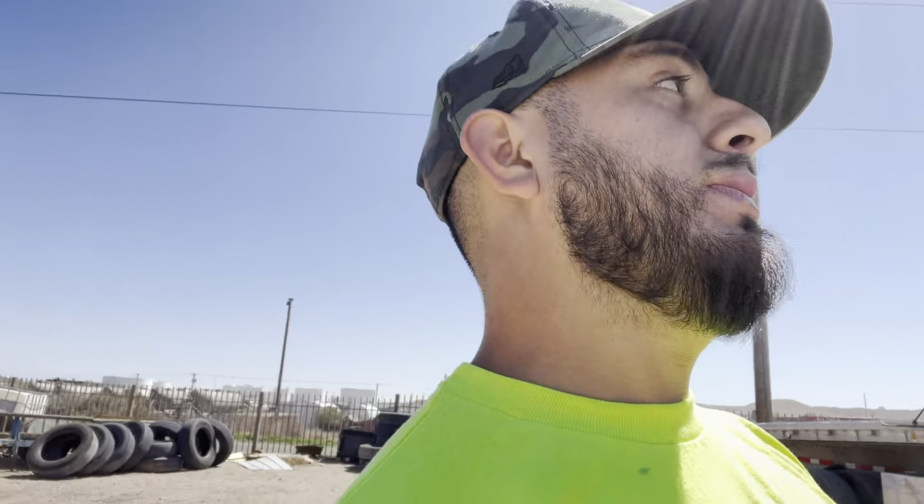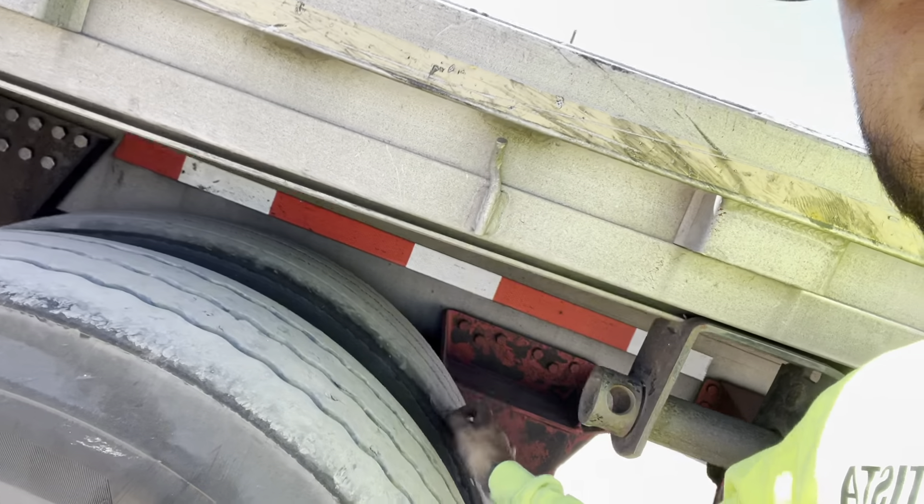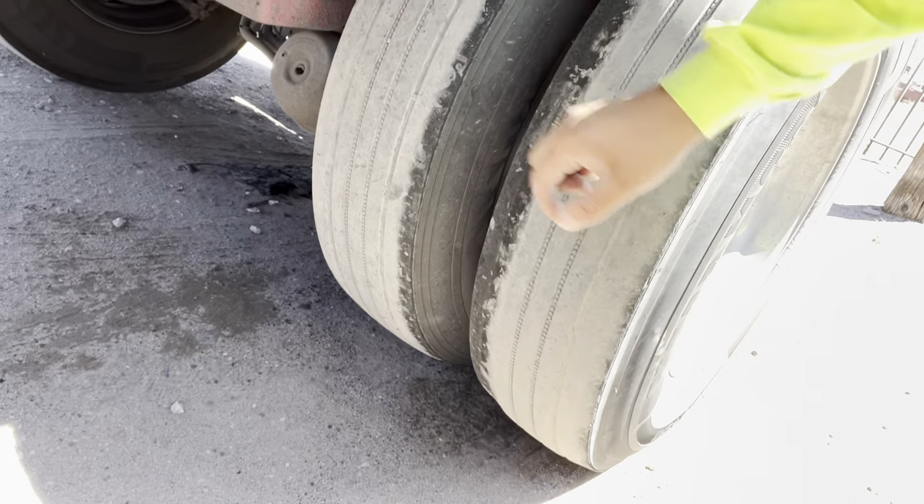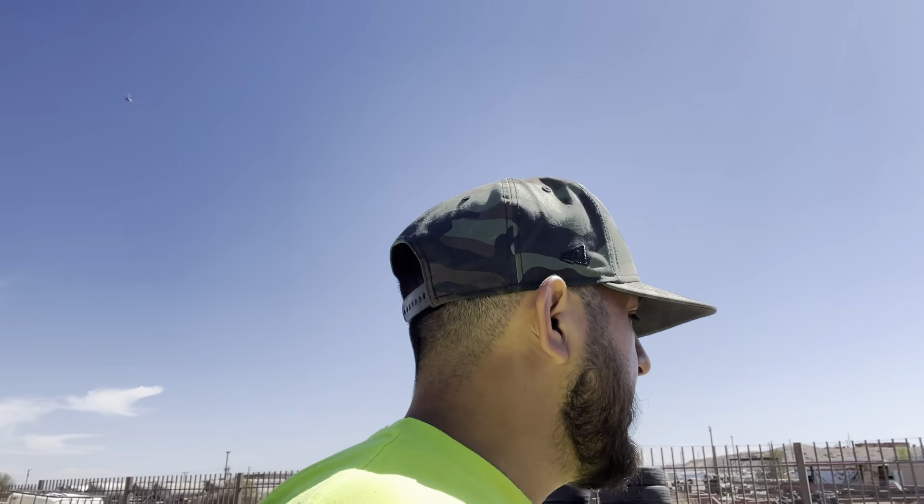Alright guys, while we are back at the yard — you guys can see the load made it here in one piece and my tarp made it here in one piece. I actually did a really good job with this tarping, I thought it was gonna be pretty crappy. Before we end the video I gotta change these tires — that tire right there. My trailer needs bushings but I don't have another trailer, so I'm gonna replace this tire and that tire. I already have an aluminum wheel with a tire on it, so I'm just gonna swap it out. Let's wait for the service truck.